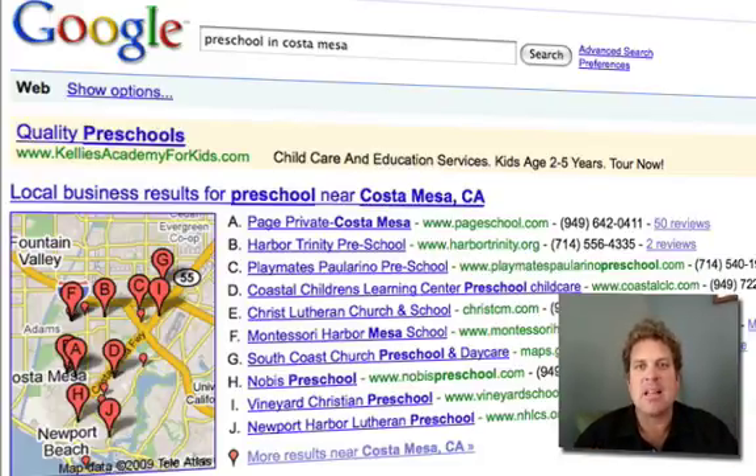What we're going to do is show you how to get exactly into these top 10 listings. Now there's more than 10 preschools in this town, but Google is only going to list the top 10 on the first page. And if you're not on the first page, frankly, you're probably not going to get found. We've got step-by-step tutorials to show you exactly how to optimize your listing within Google to show up on this first page.